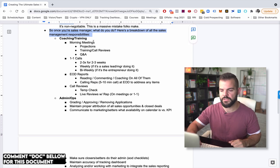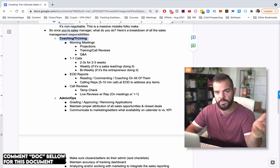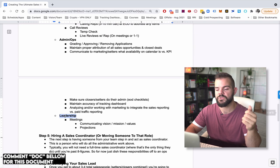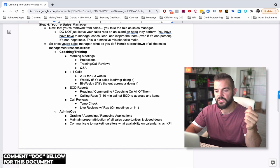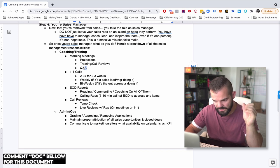The easiest way to understand this is to look at all the sales manager responsibilities and break them into three categories so you know exactly what's expected of you. There are three core responsibilities of the sales manager: coaching and training responsibilities, admin and ops responsibilities, and leadership responsibilities. Coaching and training means doing morning meetings, running projections, training and call reviews, doing Q&A, scenarios, role plays, and drilling — all done every single morning daily.